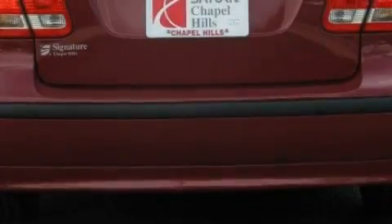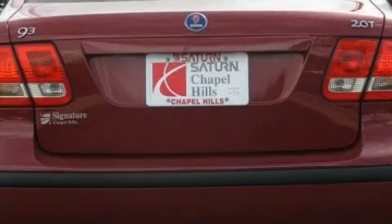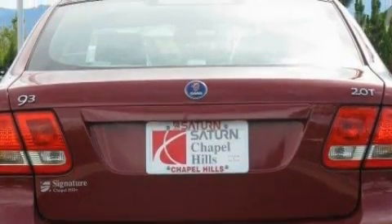And steering wheel mounted controls, a CD player, traction control and stability control systems, halogen headlights, and this vehicle has fewer than 42,000 miles on the odometer.